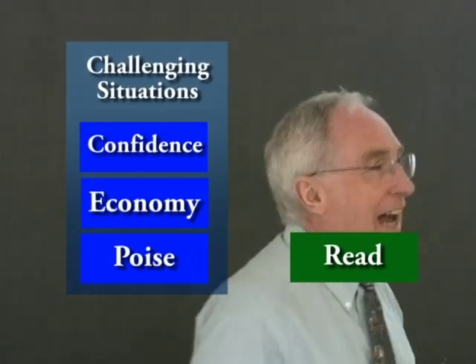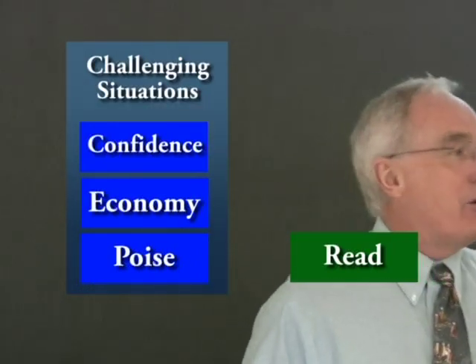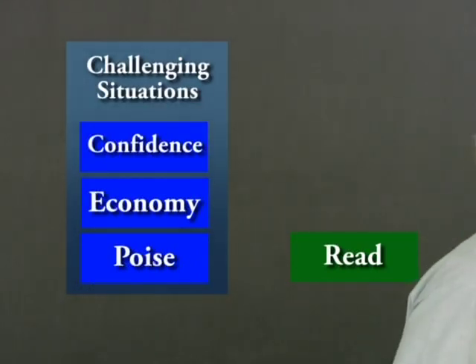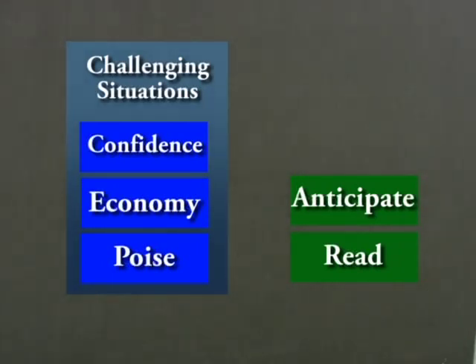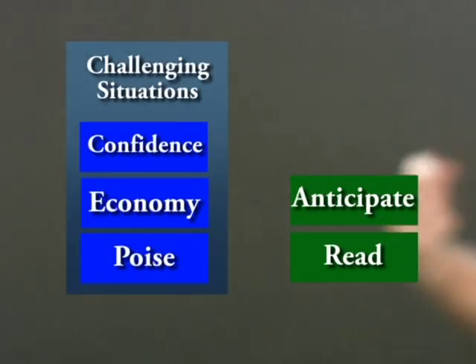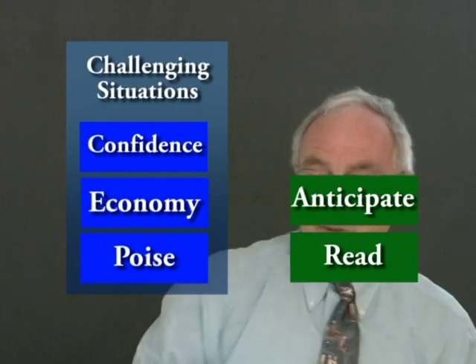Two people in a full gym space managed to collide. I would say that's because they lack some physical literacy components: the ability to read the situation, to see what's going on around you, and to anticipate what is going to happen next. If you're running this way and I'm running this way, we might want to anticipate that sooner or later those two things would collide.